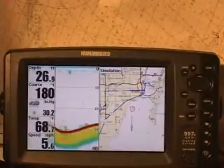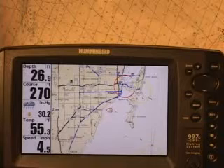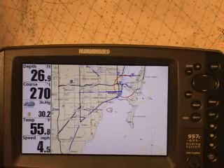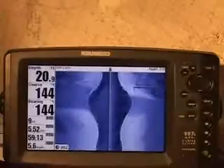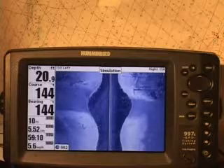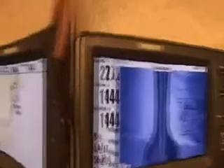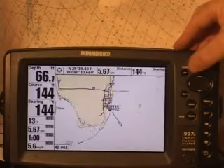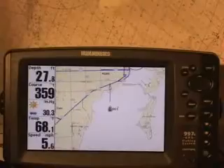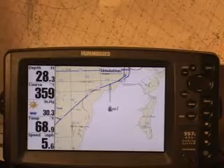Each unit has a precision 12-channel GPS WAAS receiver. They contain built-in detailed Uni-Maps of the USA coastline, inland lakes, and rivers to 30 meters per pixel resolution. The 997C SI combo delivers it all with breakthrough high-definition side imaging sonar for picture-like images at the bottom, precision GPS chart plotting, and a no-compromise ultra-wide high-resolution 8 inch screen. We will be using the 997C SI combo unit in order to demonstrate the functions and features of GPS mapping and sonar operation.